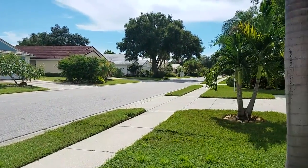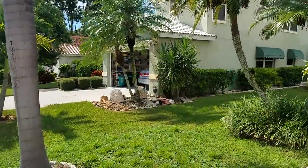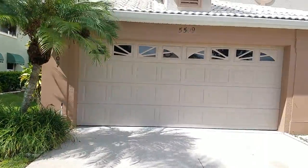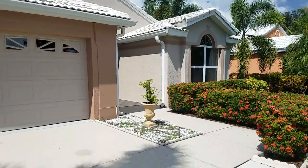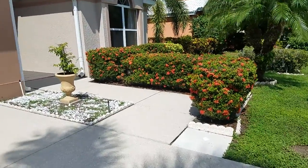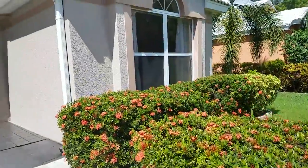All the homes here have tile roofs and they're all very well maintained. This home is a real nice three bedroom, two bath. It's 1,900 square feet under air and it has a two-car garage. And it's nicely staged inside.